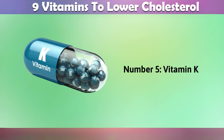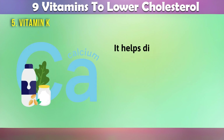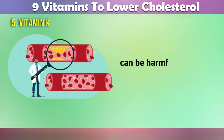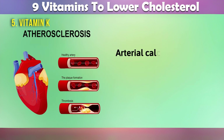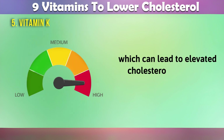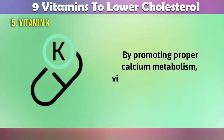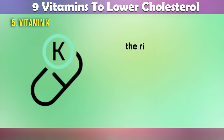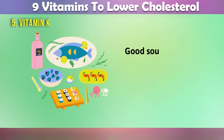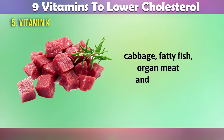5. Vitamin K. Vitamin K plays a crucial role in regulating calcium in the body. It helps direct calcium to where it's needed, such as in bones, and away from where it can be harmful, like in arterial walls. Arterial calcification is associated with atherosclerosis, which can lead to elevated cholesterol levels and increased risk of heart disease. By promoting proper calcium metabolism, vitamin K can help reduce the risk of arterial calcification and its associated complications. Good sources of vitamin K include leafy green vegetables, cabbage, fatty fish, organ meat, and broccoli.